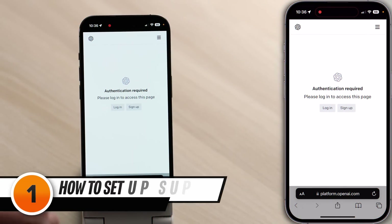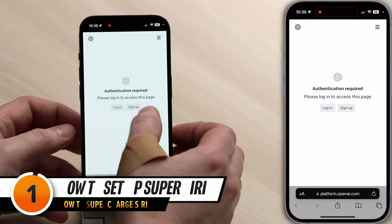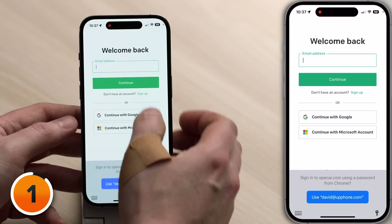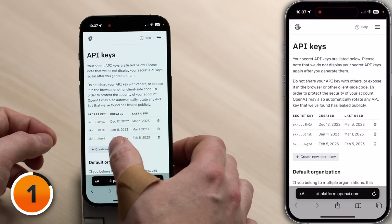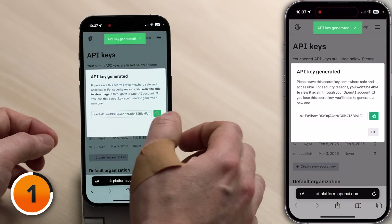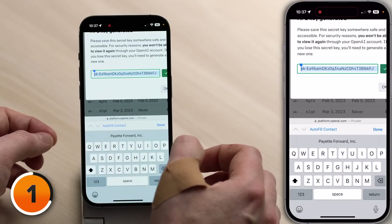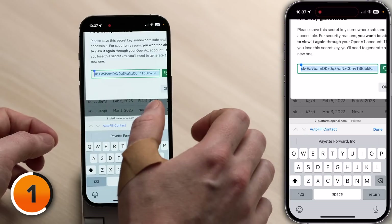The first thing you need to do is get your OpenAI API key. You can sign up here using the link in the description below, or just log in because I already have an account. If you haven't created an API key yet, you can tap 'Create New Secret Key,' and then you'll get this just once. So tap the green button to the right of it to copy it to the clipboard. And as soon as you see this happen, it's copied.